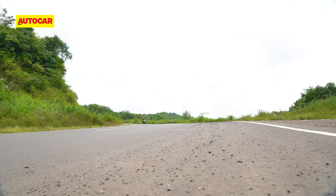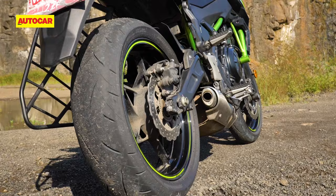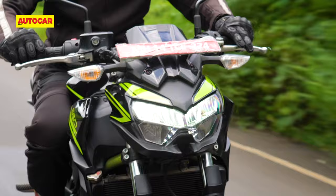The Z650 is a bike you can live with in the city, but where it really thrives is in the twisties. An impressive midrange makes it superb fun for darting from corner to corner, though it could have been even better with nicer tyres. The new Dunlop Sportmax Road Sport 2s proved okay in the dry, but they do get fairly squirmy in the wet.